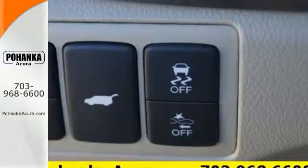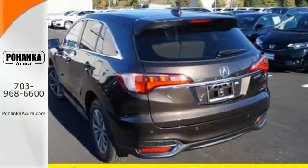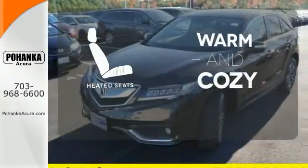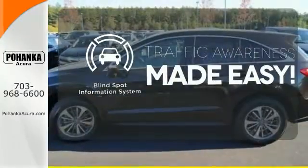The SMS text message function and remote-linked power tailgate add everyday convenience as well. Never feel lost again with the navigation system. Wrap yourself in the comfort of heated seats. The blind spot indicator helps you maneuver through traffic.